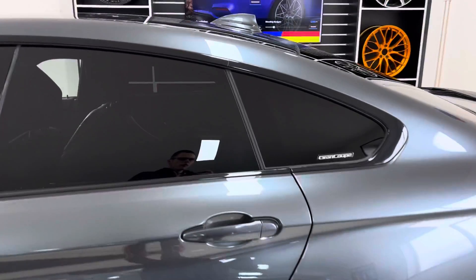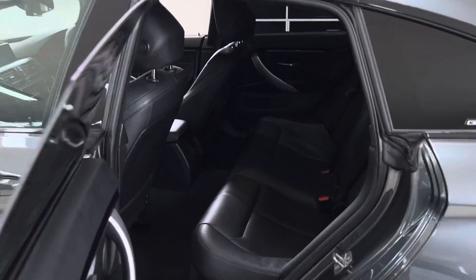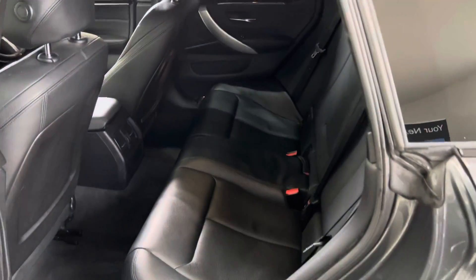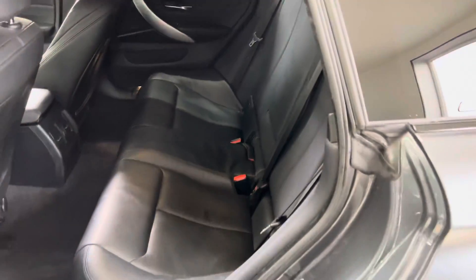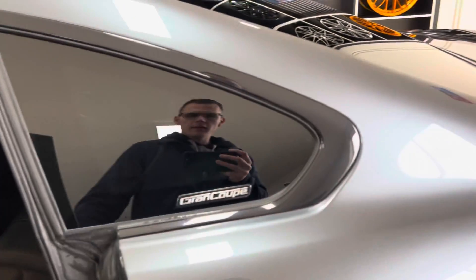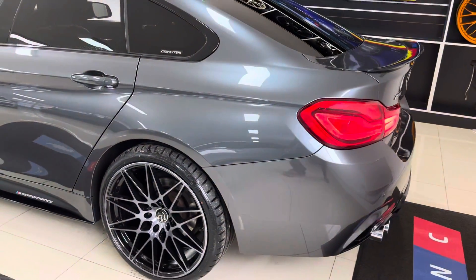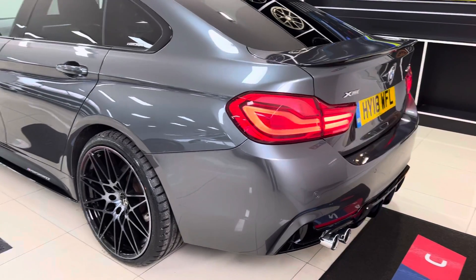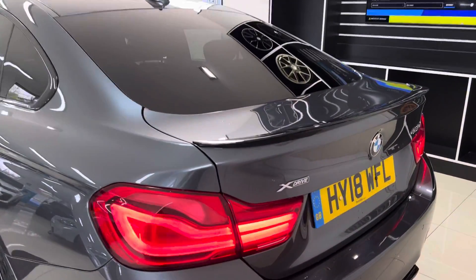In terms of the space that the Grand Coupe offers, it is a really nice balance of the coupe styling and the interior space inside. As you can see, there's a three-seat ISOFIX rear bench with a central folding armrest. It's been cared for really nicely, this car. As we go around towards the rear of the vehicle you'll see the facelift LED rear lights, the gloss rear diffuser, and the matching rear spoiler.